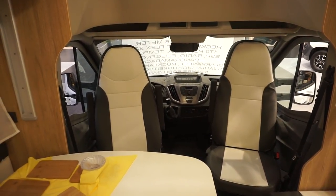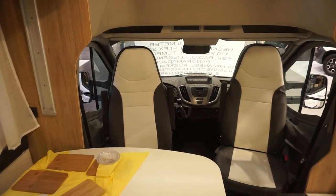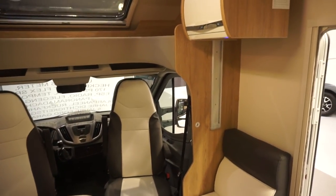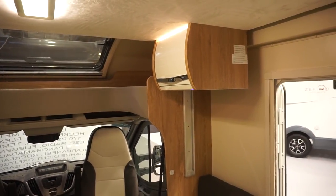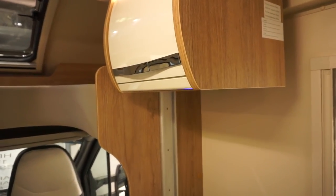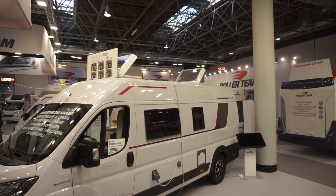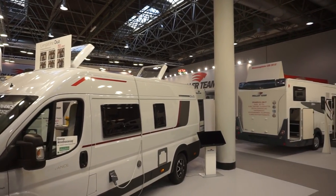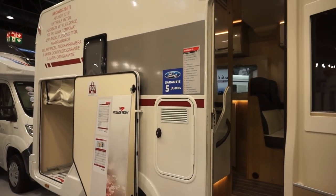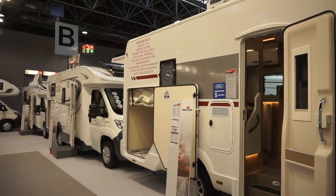It's got a six-year guarantee on water ingress and the motor comes with Ford's five-year guarantee. When a motorhome manufacturer is known to Ford, the guarantee is based on the moment of the final sale - whereas if it took six months to build the van, you'd only get a four-and-a-half year guarantee.